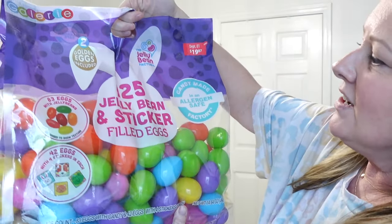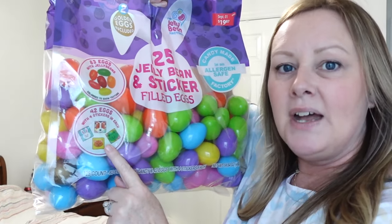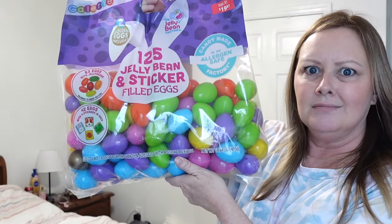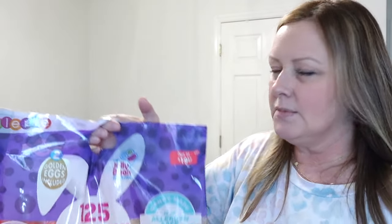I'm going to do an egg hunt so I had to buy plastic eggs and candy, and candy is not cheap. I came across this pack — it's 125 eggs: 83 of them already have jelly beans in them and 42 have stickers. There are two golden eggs. You just open the bag and throw them in the yard. I'll probably put a dollar in a handful of them and maybe put a ten dollar bill in each of the golden eggs.